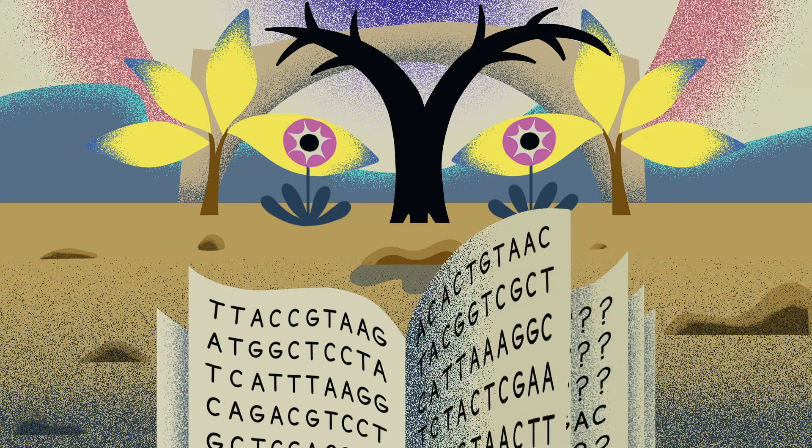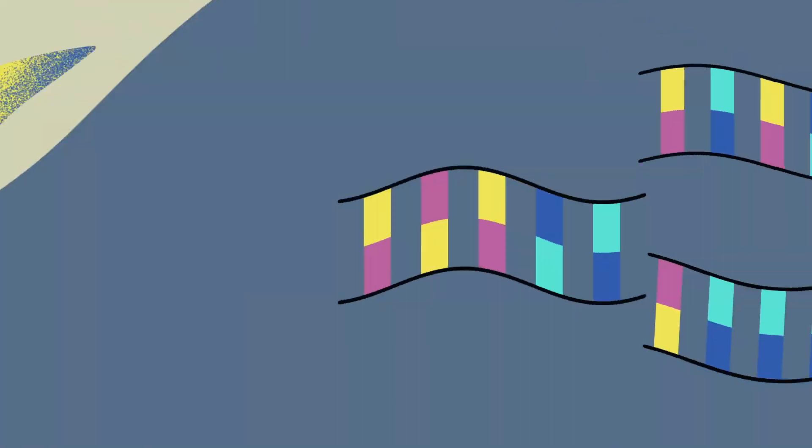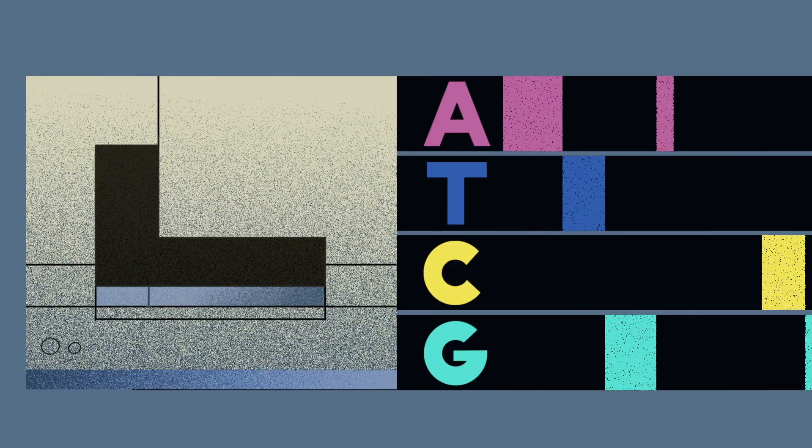But the human genome sequence generated wasn't quite complete. While the sequence reflected about 95% of the human genome, 5% was unknown — regions called gaps. Since 2003, researchers have been methodically filling in those gaps. And today, there are only around 100 left, down from 150,000.